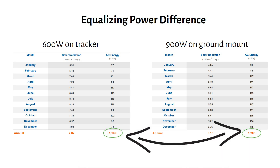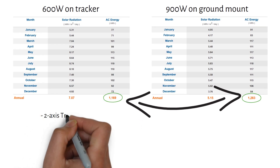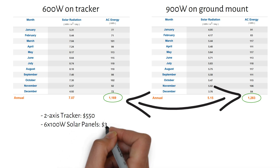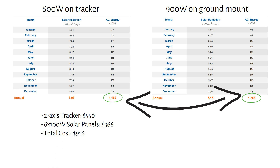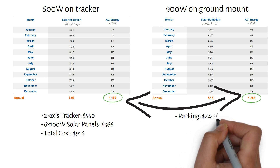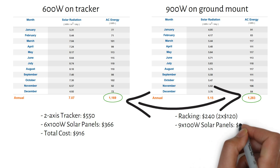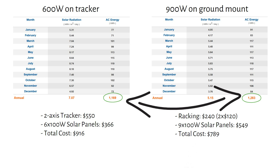Let's move on to the interesting part — the cost breakdown. The 2-axis tracker will cost you $550. Six 100-watt solar panels cost $366, for a total cost of $916. Racking for the ground mount is $240, which covers 2 racks at $120 each. Nine 100-watt solar panels will cost you $549, for a total cost of $789.